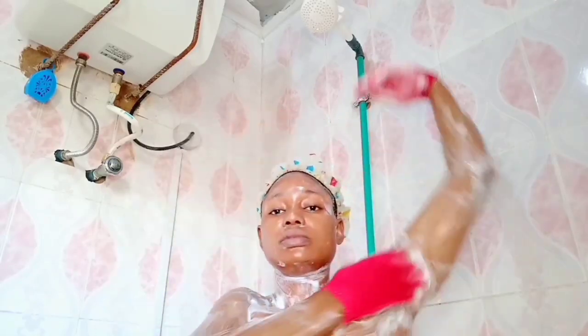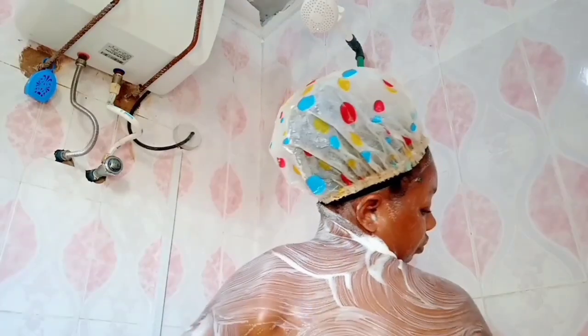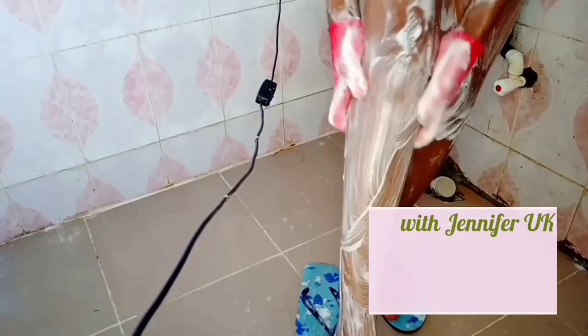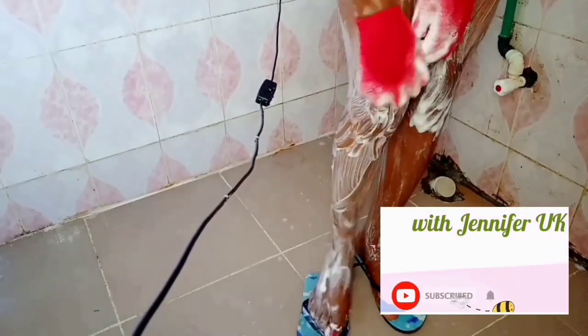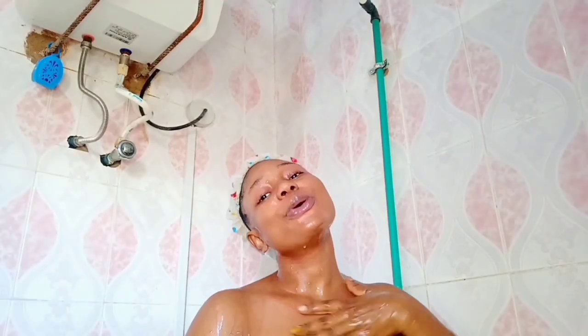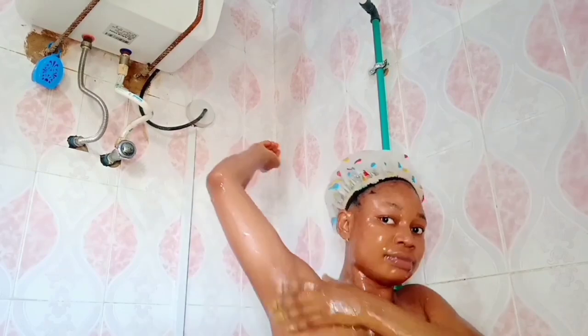Hey guys, welcome back to my channel. My name is Jennifer and in today's video I'll be sharing with you all my Nigerian girl shower routine. Please before we go into it, let it touch your heart today to support me by subscribing, turn your post notifications on, give this video a thumbs up and drop your comment in the comment section. I hope you enjoy this video — let's quickly dive in without further ado, let's go to the bathroom.